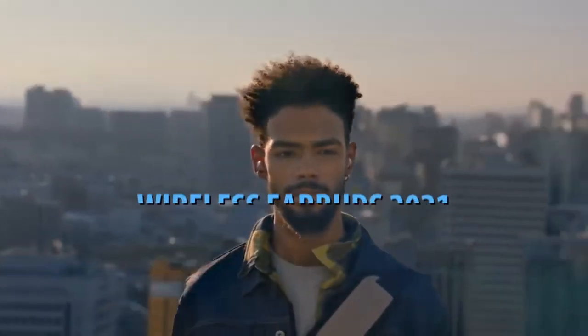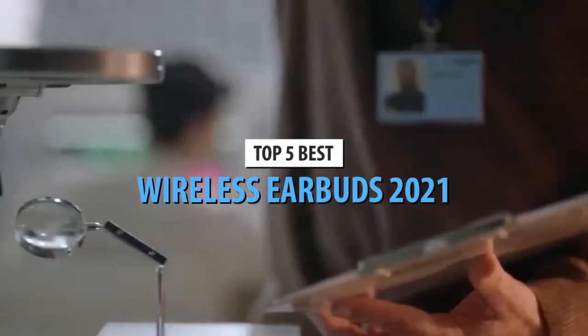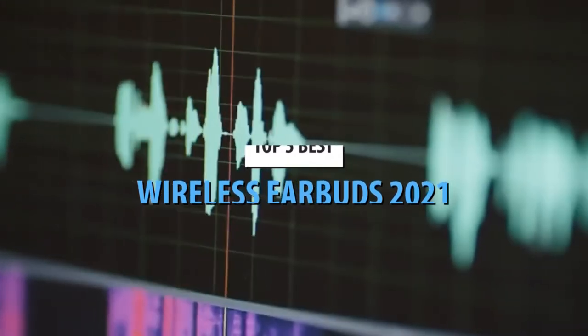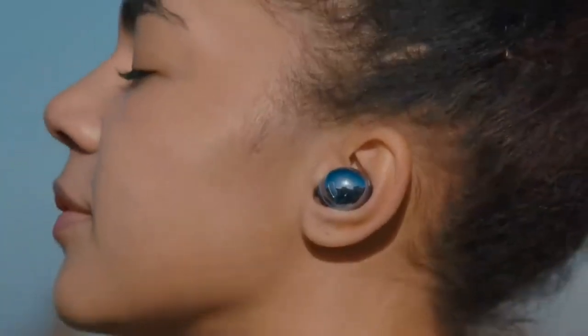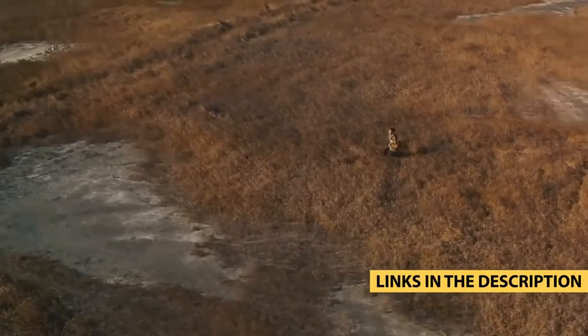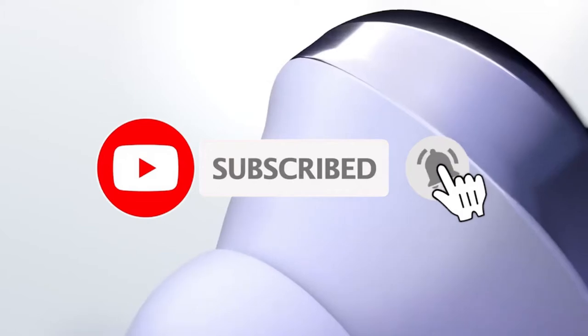Hello guys. Today's video is on the top 5 best wireless earbuds 2021. Through extensive research and testing, I have put together a list of options that will meet the needs of different types of buyers, so whether it's price, performance, or particular use, we got you covered. For more information on the products, I have included links in the description box down below, which are updated for the best prices. Like the video, comment, and don't forget to subscribe.